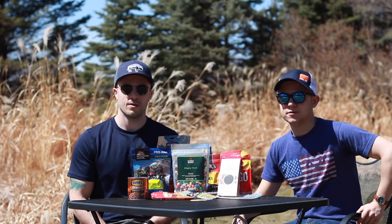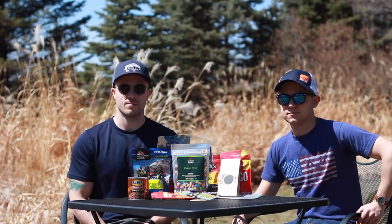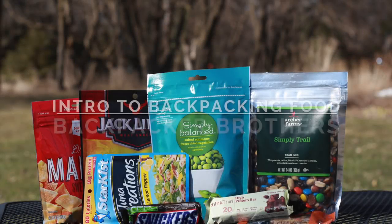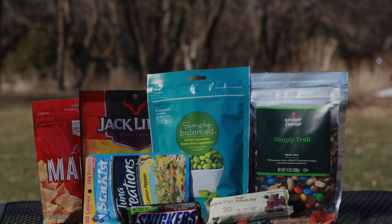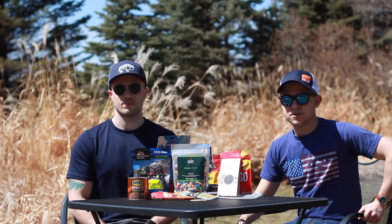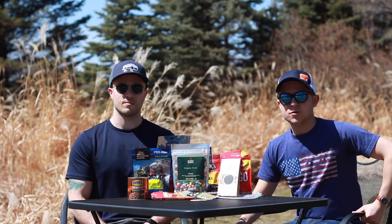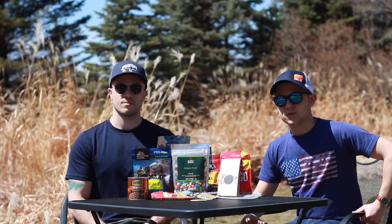What's up everybody, I'm Pete, I'm Joey, and we're the Backpacker Brothers. Today we're going to be giving you a short introduction to backpacking food. Like everything with backpacking, there are different ways of doing things and different philosophies, but what we're really going to be talking about here is what we have found to work the best for us over lots of trial and error.